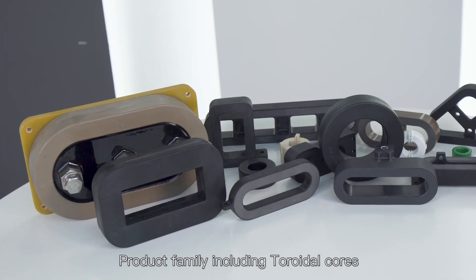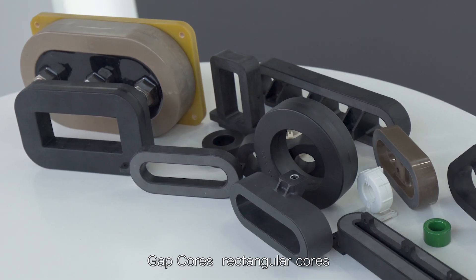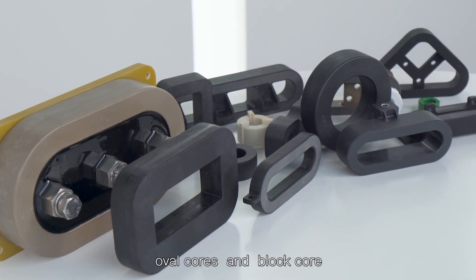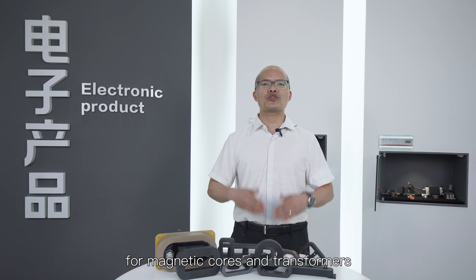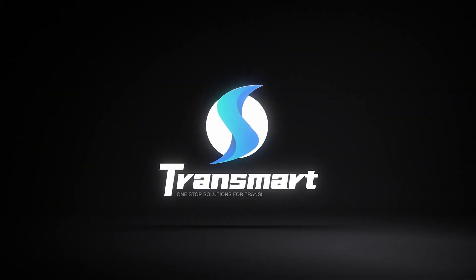The product family includes toroidal cores, gap cores, rectangular cores, oval cores, and block cores. Transmart core — one-stop solutions for magnetic cores and transformers.